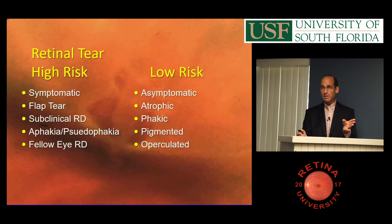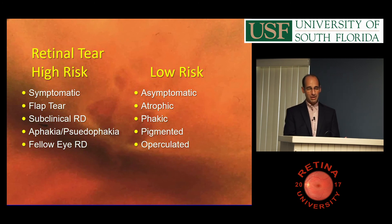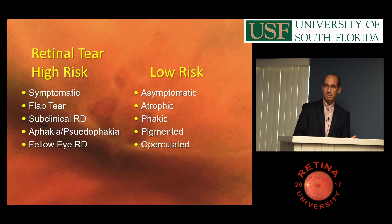High-risk tears are the flap tears — symptomatic flap tears with a little fluid, pseudophakic patients, or if the other eye had a retinal detachment. Low-risk tears are asymptomatic, atrophic holes in phakic patients with pigment around them. You really don't need to treat little retinal holes in people with a PVD — you're probably seeing a hole that's been there practically since birth. An operculated tear with hemorrhage I treat, though there's no vitreoretinal traction, so it shouldn't be able to detach.